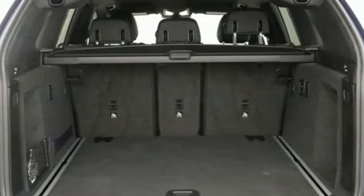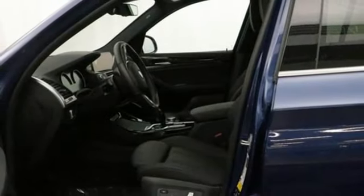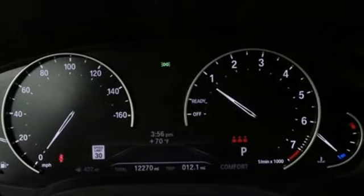Auto dimming rear view mirror, streaming audio, memory exterior door mirror settings, driver memory seats, front and rear parking sensors, and automatic transmission.